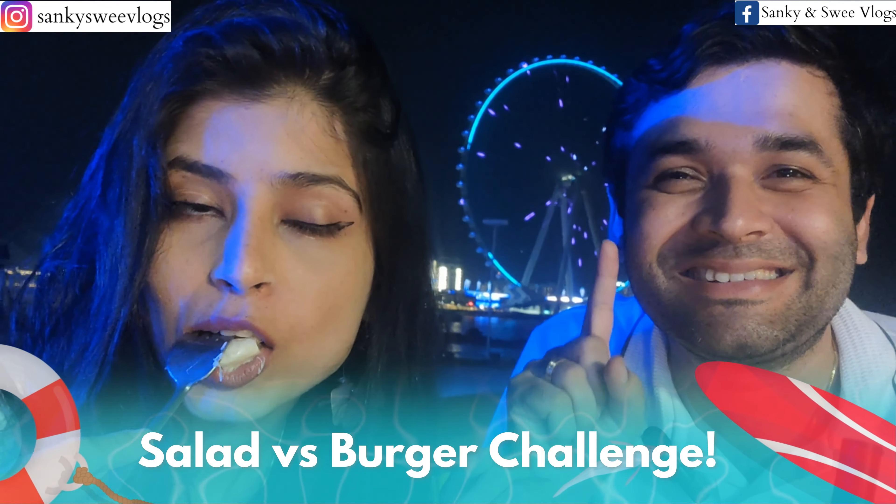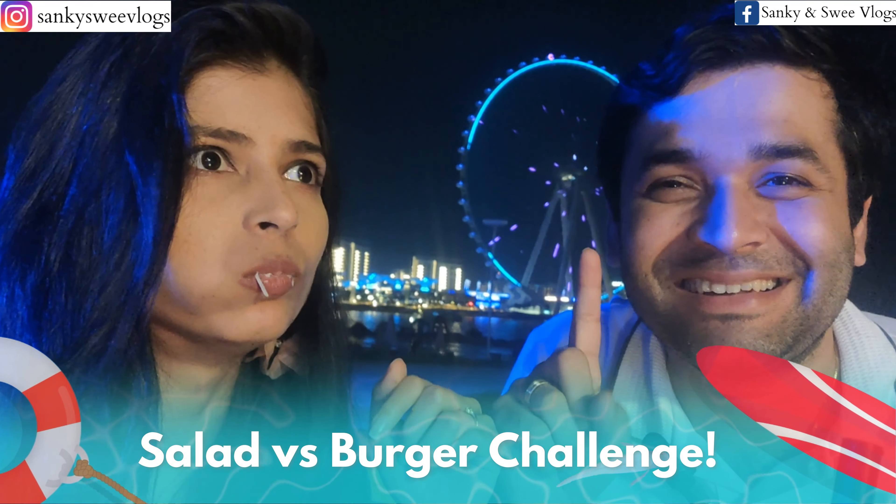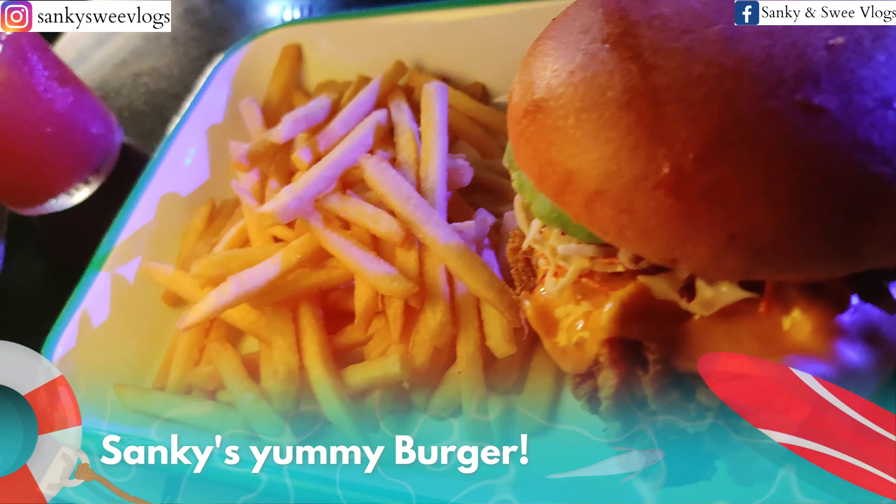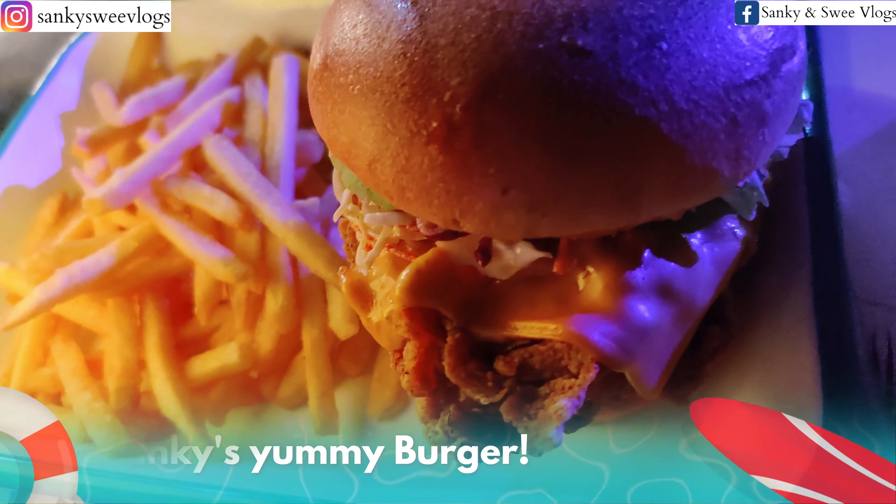Look how large this salad is! Do you think salad is good or not? Comment and tell us. Who's with me — salad lovers? I want to know, put it in the comments right now. Whoever likes burger, cheese and fries — with me! If you like salad, write 'salad'; if you like burger, write 'burger'. Let's see who wins.